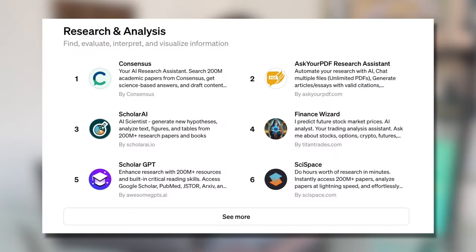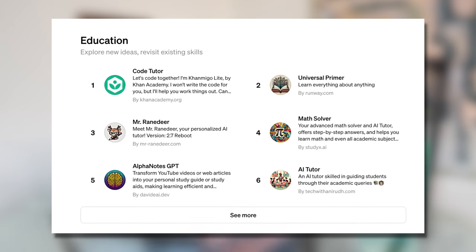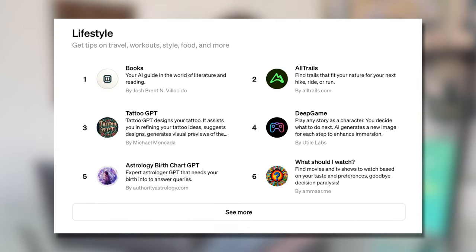In the research and analysis category, there is a data analysis tool, Consensus, and Scholar AI, which you can use to test out a scientific hypothesis. In the programming category, you have auto-programming GPTs that will write code for you, as well as a designer GPT for creating websites. The educational category has a variety of learning and study aids for math, language, and more. And then there's the lifestyle category where you can get personalized recommendations on things like TV shows.